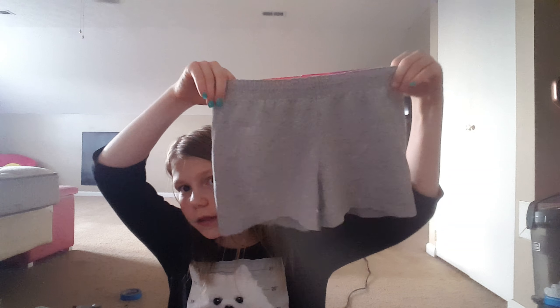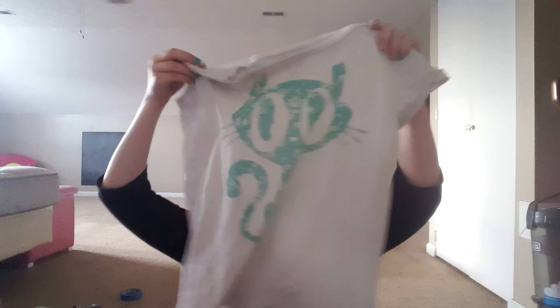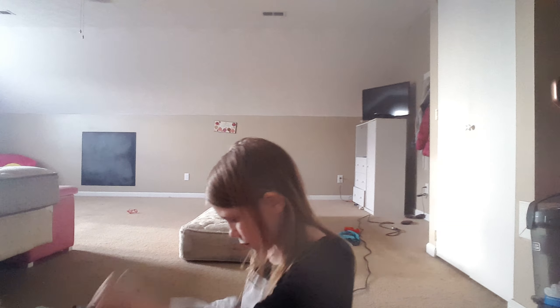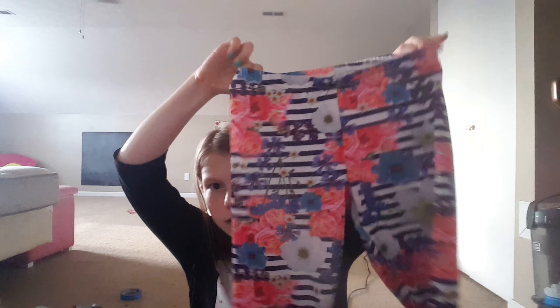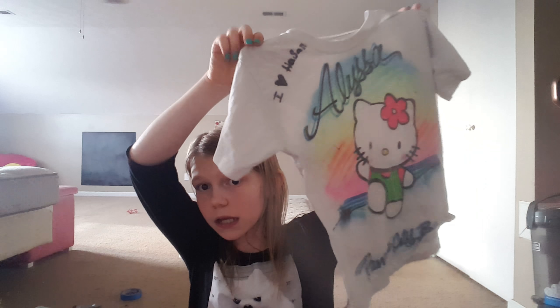The other pajamas I have are these gray shorts and this shirt to go with them. And next I have these pants that are really comfortable, and this shirt to go with those pants.